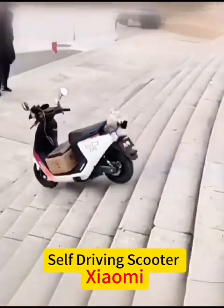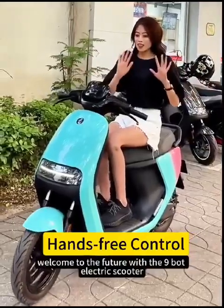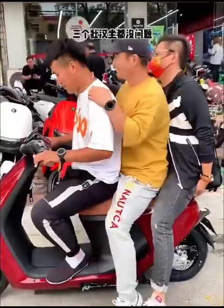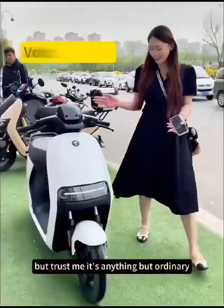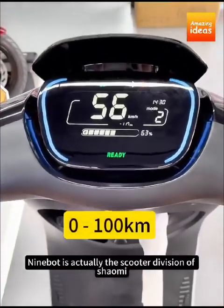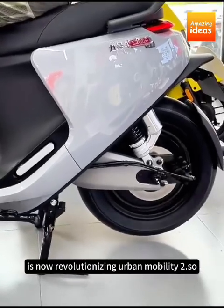Imagine a world where your scooter not only drives itself, but also maintains perfect balance without you lifting a finger. Welcome to the future with the Ninebot electric scooter, a two-wheeler that blends everyday convenience with cutting-edge technology. At first glance, it might look like your typical electric scooter, but it's anything but ordinary. Ninebot is actually the scooter division of Xiaomi, the famous mobile maker known for shaking up the tech world, now revolutionizing urban mobility.